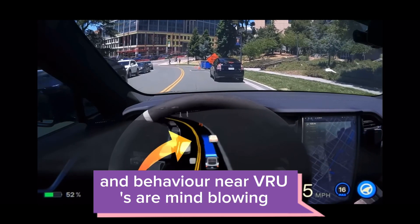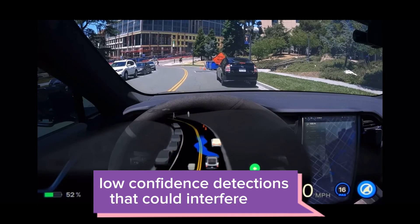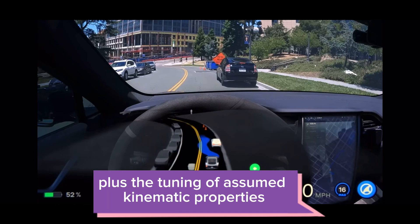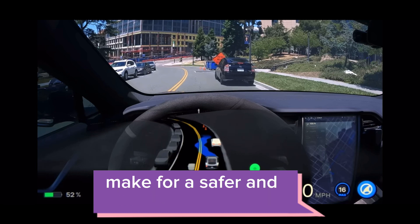The improvements in VRU control and behavior near VRUs are mind-blowing. Tesla has expanded the planning scope to gently control low-confidence detections that could interfere with the car's path. The tuning of assumed kinematic properties and accurate classification of probabilities make for a safer and more efficient ride.